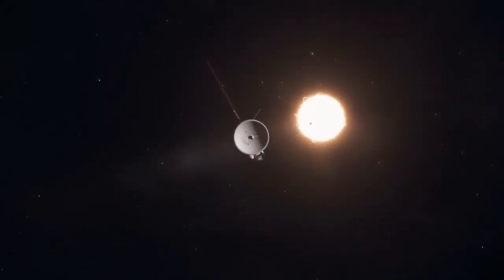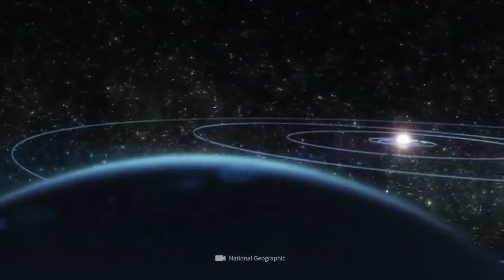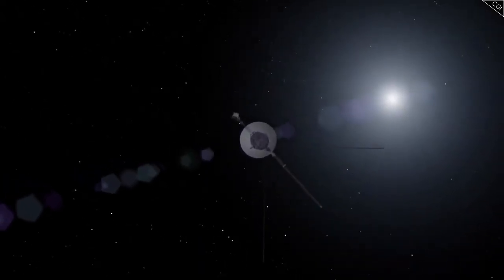This daring journey into the unknown reflects a core human trait: curiosity. While this marks the end of the video, it's just the beginning for Voyager 2 — it will continue to ascend and uncover more hidden wonders of the solar system.